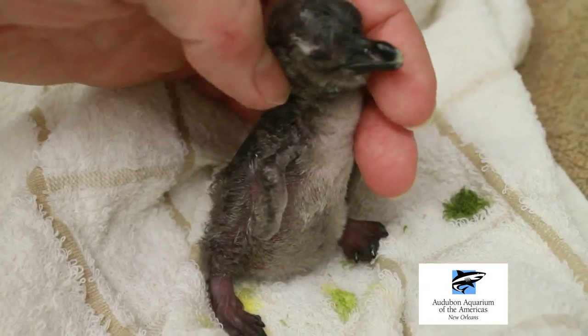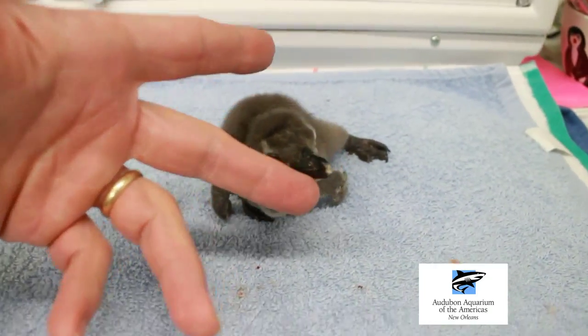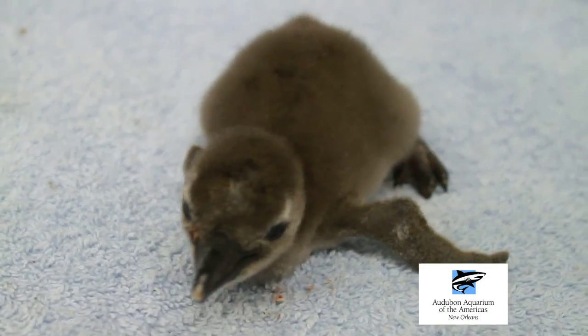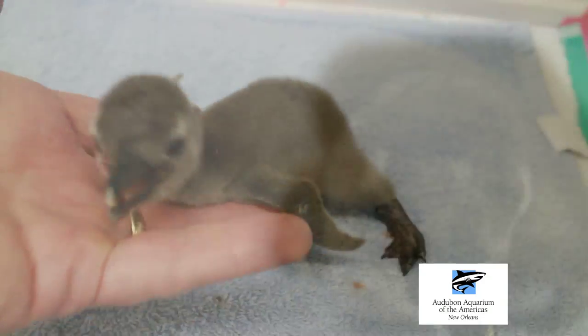There's only a finite number of birds in captivity, and you've really got to manage the genetics and make sure that we have a good quality, genetically sound population in captivity.